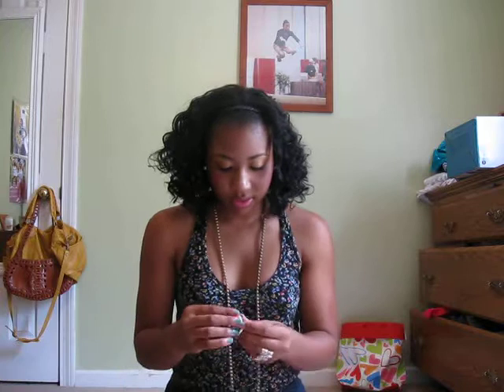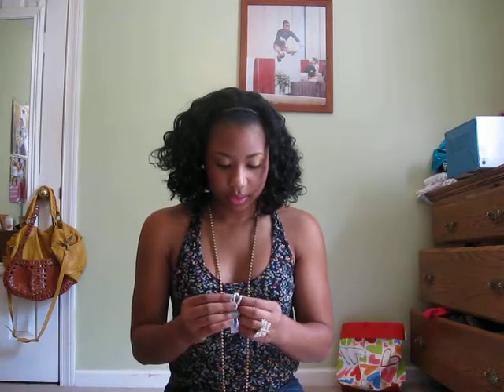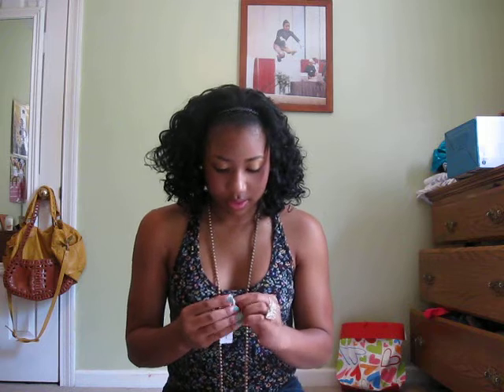And I got these rings from Forever 21. It's like a set of three — it says love, has a flower, and the top has little rhinestones.